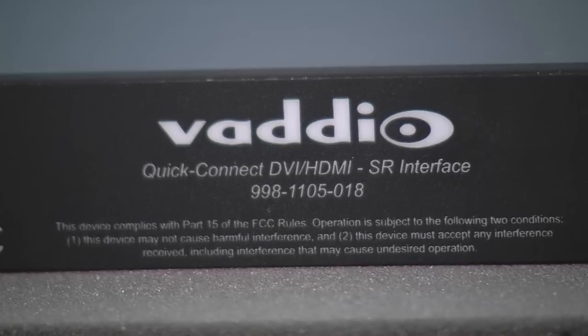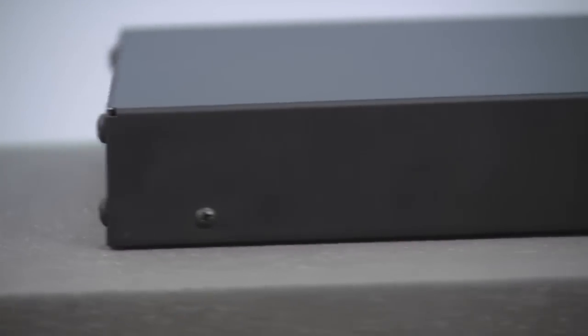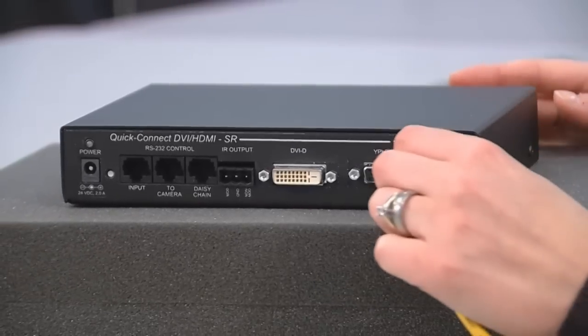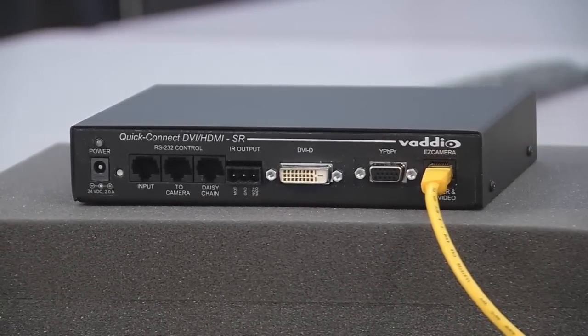The included Quick Connect DVI-HDMI short range interface simultaneously outputs HD analog component video and digital HD via either HDMI or DVI-D. Power and video are run up to 100 feet away from the tracking camera to the Quick Connect through a single Cat5 cable.